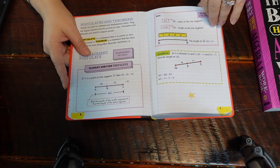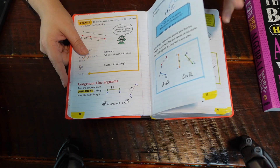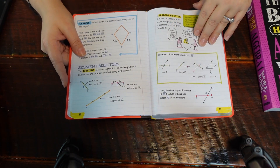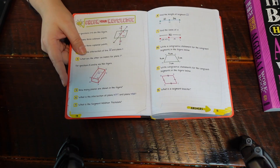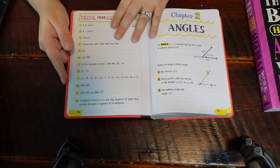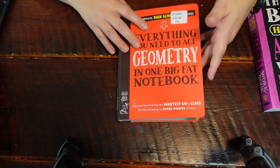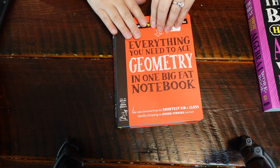This is the first chapter that we're going to flip through here. Lots of examples, lots of different ways to do it. And then you have your questions here that you need to answer, and your answers are on that next page so you can check your work.